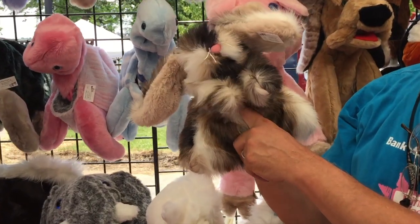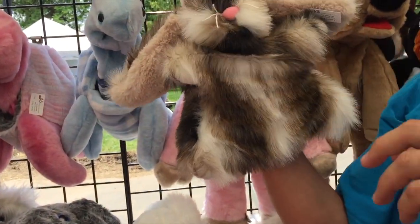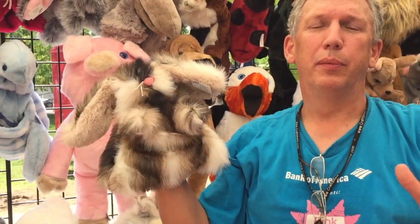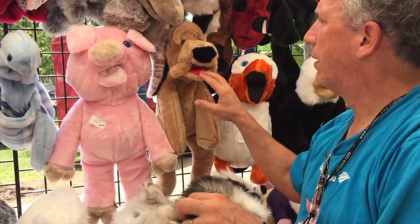Does he move his mouth? He does not. The older style puppet, like all the way back to Kukla, Fran and Ollie — they would move their hands, not their mouth. Now most puppets move their mouth.